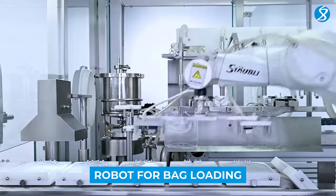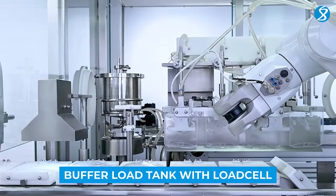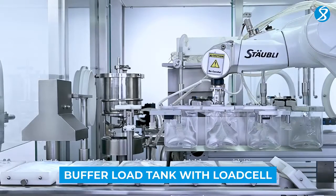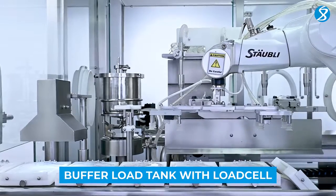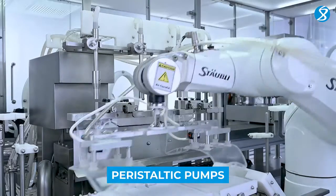A high-tech robot takes care of precise bag loading, minimizing human intervention. A product buffer tank with load cell for product level monitoring ensures continuous product flow to the filling system.